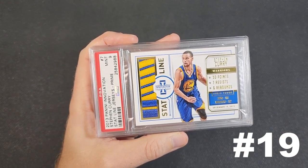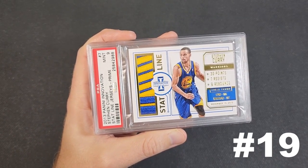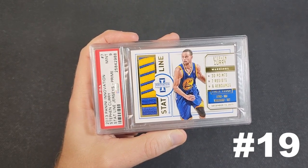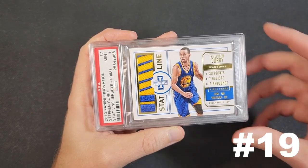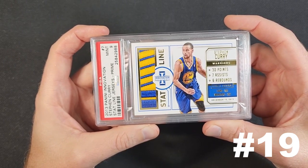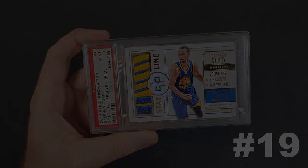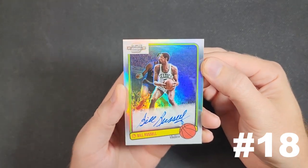Curry scored 30 points, dished out seven assists, and had six rebounds. This card was actually gifted to me by a friend in the hobby, the Lucky Show — thank you very much, G. He had this card in a PSA 9. I talked to him about the LeBron and how I like this set, and he was thinking about slowly pursuing it. Several years later, this card showed up in my mailbox. Very, very generous. I definitely value it — it is card number 19.